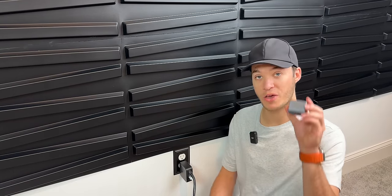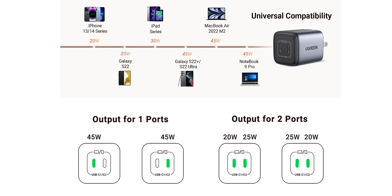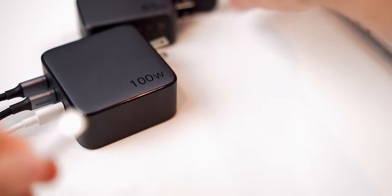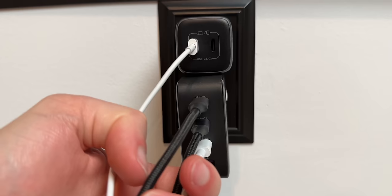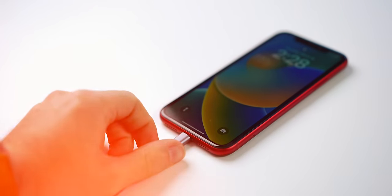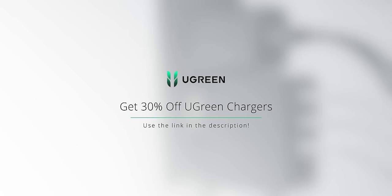This segment is sponsored by UGreen's Nexo chargers. The 45-watt mini charger has two USB-C ports and charges at a full 45 watts — no slow charging here. They also have a 100-watt charger I've been using for about a year — you can plug in four devices at once and get blazing-fast 100-watt speed, so my iPhone 14 charges way faster than the Apple charger in the box. UGreen's power dispenser system intelligently adjusts power output to protect your battery and prevent overheating. Click the link in the description to pick one up today.